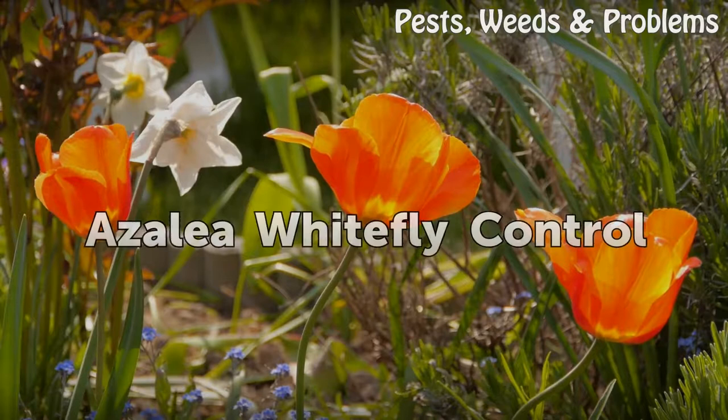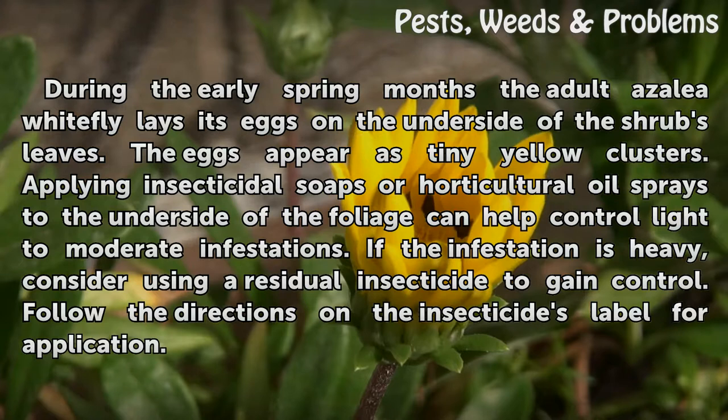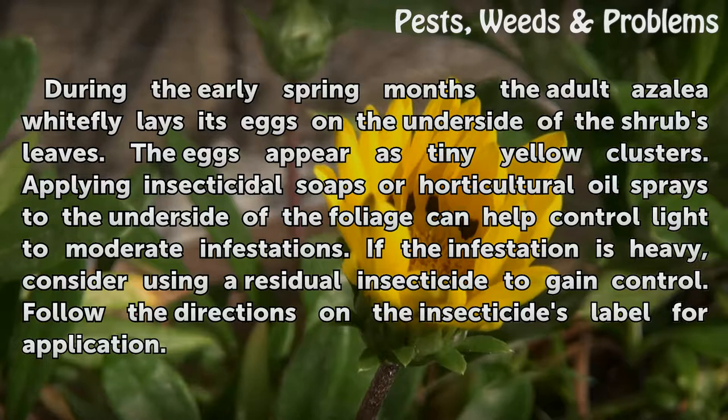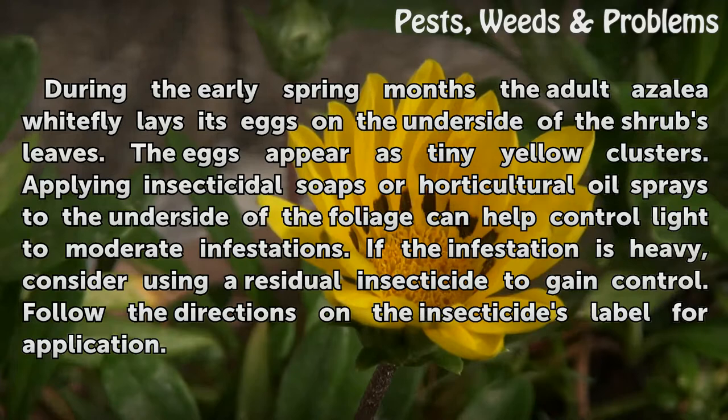Azalea whitefly control: During the early spring months, the adult azalea whitefly lays its eggs on the underside of the shrub's leaves. The eggs appear as tiny yellow clusters. Applying insecticidal soaps or horticultural oil sprays to the underside of the foliage can help control light to moderate infestations. If the infestation is heavy, consider using a residual insecticide to gain control, following the directions on the insecticide's label for application.